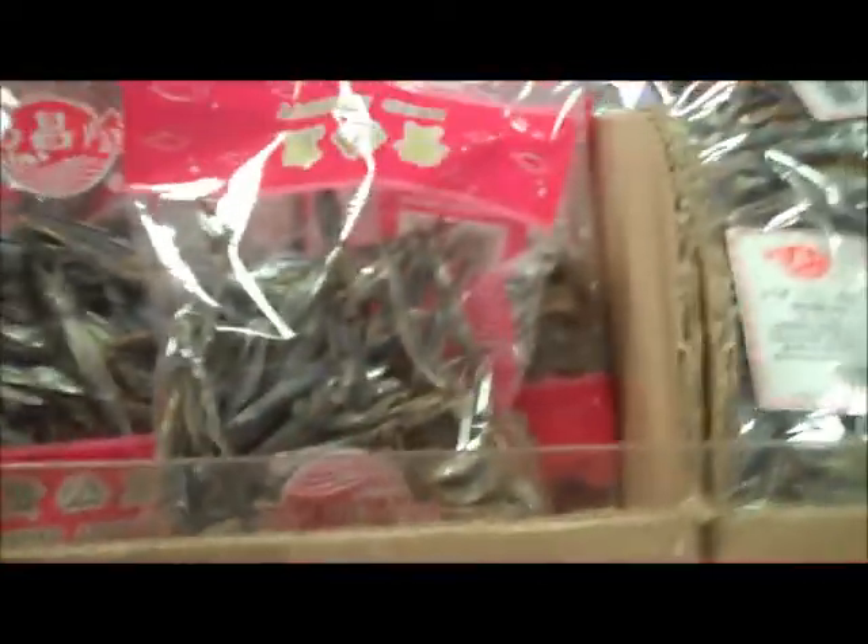I don't know what these are. I think that's a real fish — those are dried anchovies.